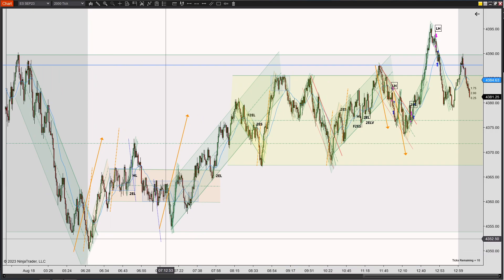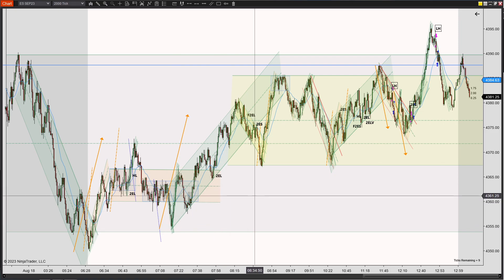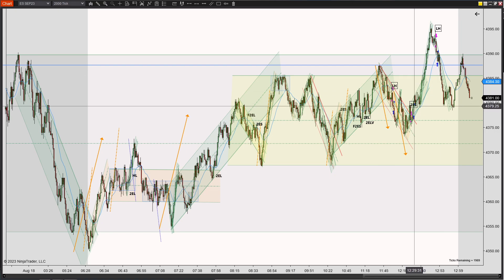The setups were almost there, but they were a little risky. Definitely some of them worked out, but they seemed like you'd have to be a little more confident in your chart read, or you'd be taking a slightly bigger risk. I managed to take three trades today. One of them was break even, one of them was red, and one of them was green.